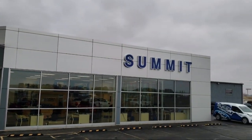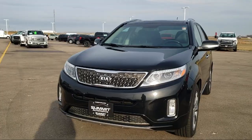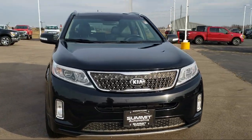Welcome to Summit Ford, your premier destination for purchasing a vehicle. And here's a look at another one of our pre-owned vehicles from our great selection.